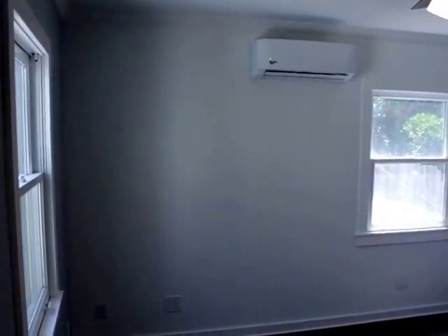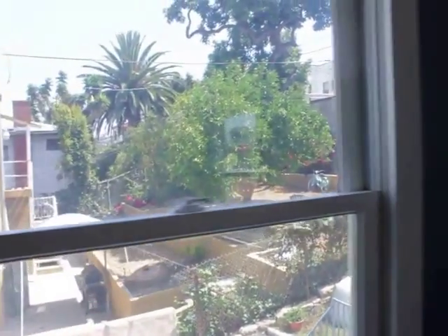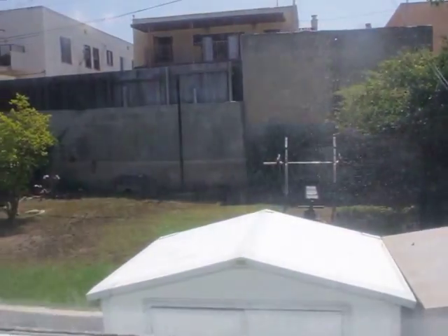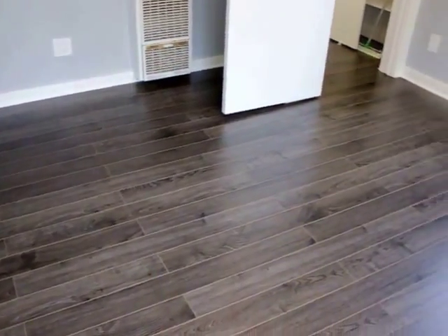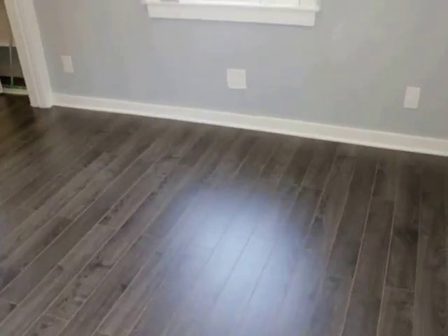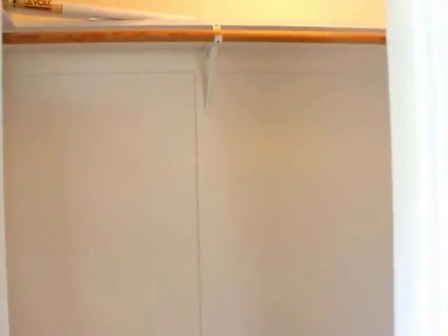And the last bedroom. Again, AC unit in here, ceiling fan. Good light, looks out to the backyard. Let me give you guys an idea of depth again. And you're going to want to see the closet — right in here.